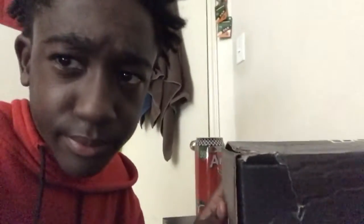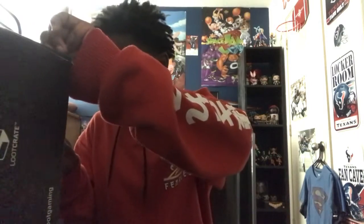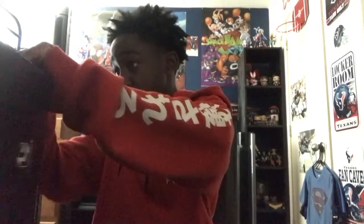Look at the poor damage on this box. I don't know who delivered this but it is really damaged. It's like the UPS rumors are true about how they treat your packages. But yeah, let's get to unboxing.